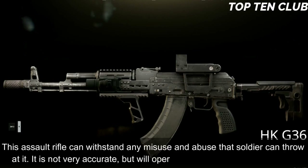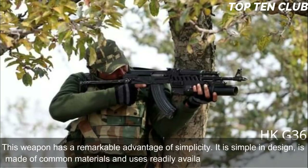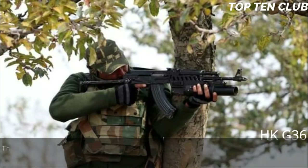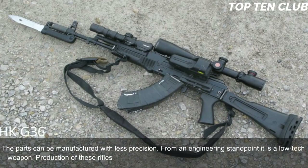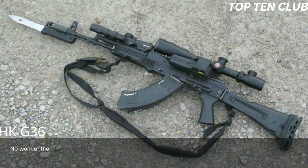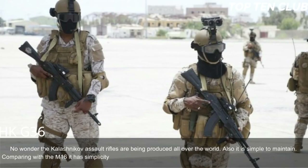The AK-103, like other rifles of the AK-100 series, uses the same operating mechanism developed by Kalashnikov. These weapons are known for unsurpassed reliability — this assault rifle can withstand any misuse and abuse a soldier can throw at it. It is not very accurate but will operate in the worst conditions possible. It has a remarkable advantage of simplicity: made of common materials with readily available machining technology, and parts can be manufactured with less precision.